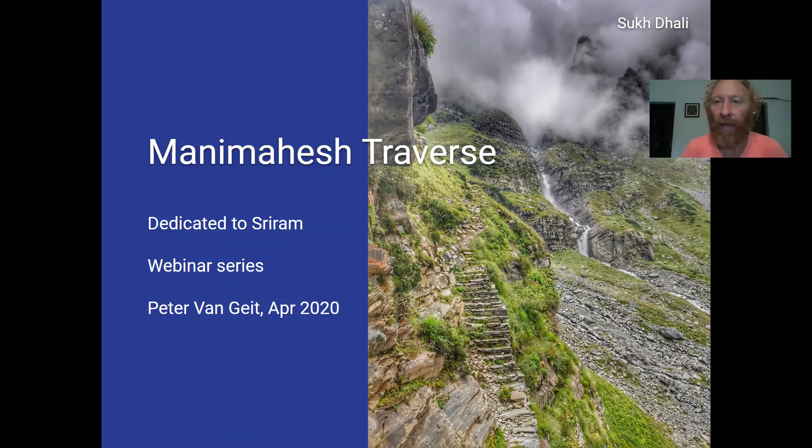Here you can see the beautiful pilgrim path. There's an annual yatra here at the end of August where more than several lakhs of visitors visit this place. Manimahesh is a beautiful lake, and the beauty about this path is it's a well laid out route, fixed every year — perfect for your first alpine-style hiking journey in the Himalayas along a well-defined route. This session is dedicated to Sriram, who promised to go on this first alpine-style journey.